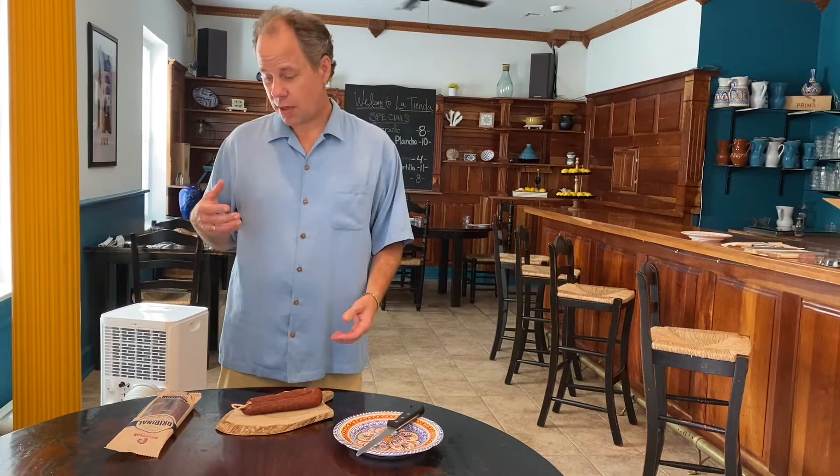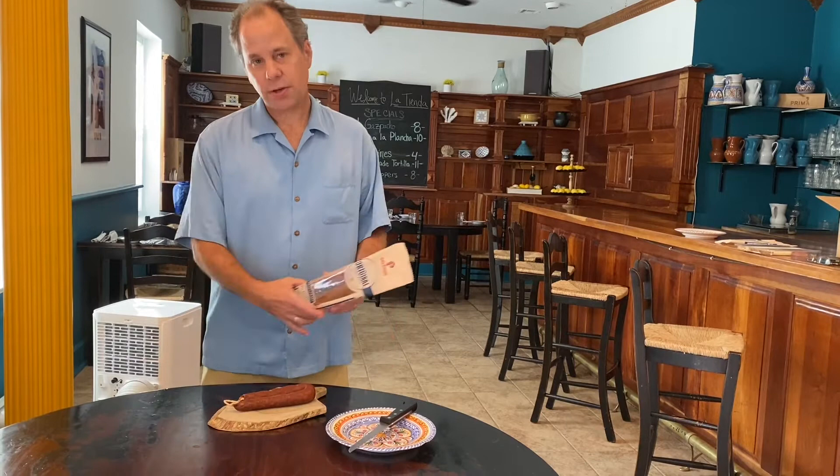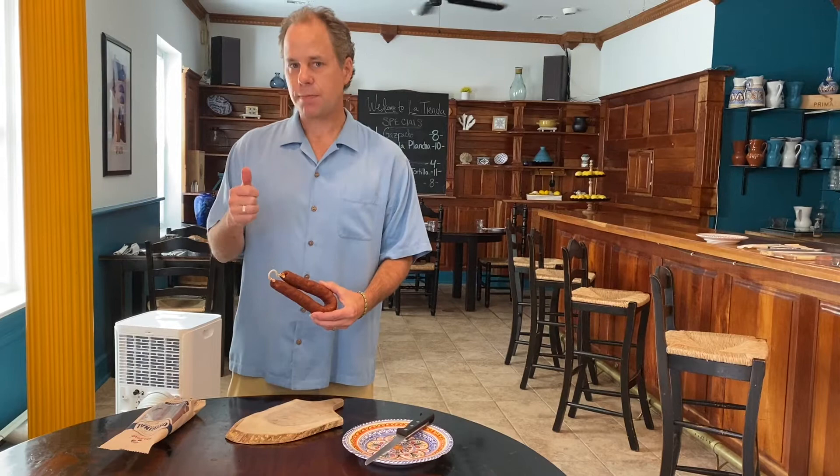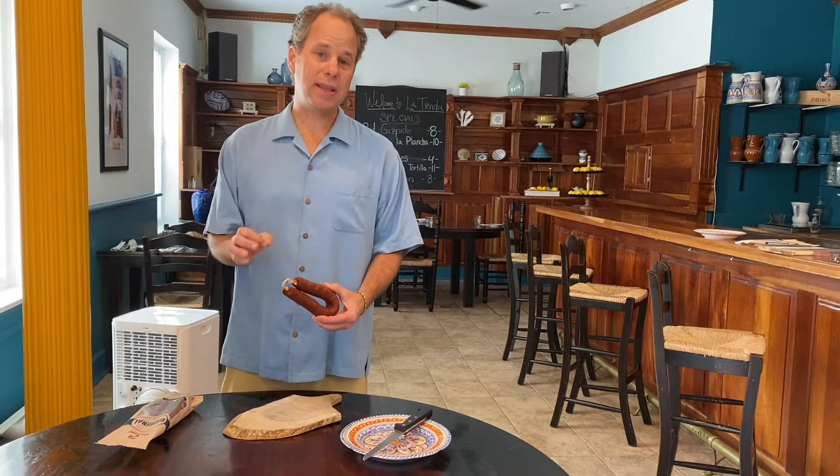This is chorizo by Palacios. It's an all-natural sausage made in Logroño near the Rioja region. It's made with just pork, garlic, salt, a natural casing, and smoked pimentón de la Vera, a very smoky paprika — and it's delicious.